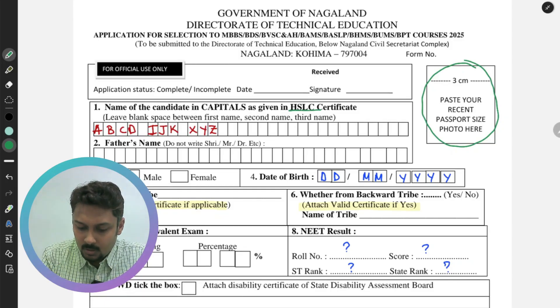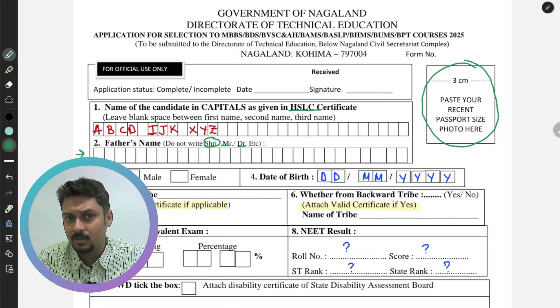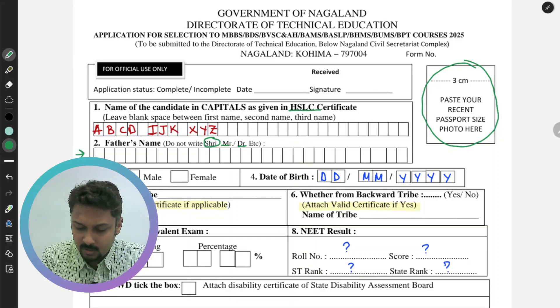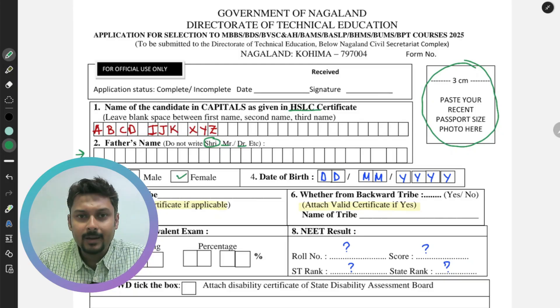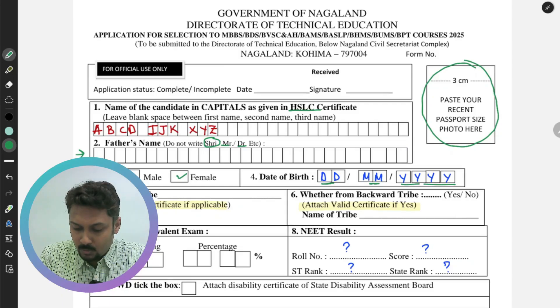The second area requires the father's name. You cannot use any prefix such as Sri, Mr., or Dr. — write the name directly along with title and middle name if applicable. The third field is sex — either male or female, which you have to tick mark. Next, fill in the date of birth in DD/MM/YYYY format.